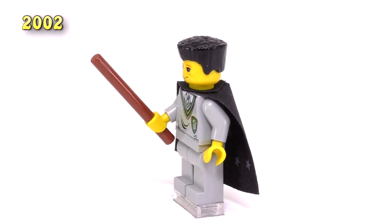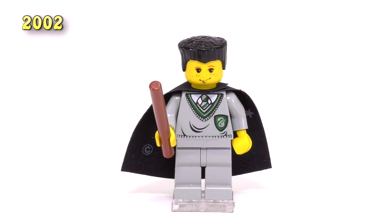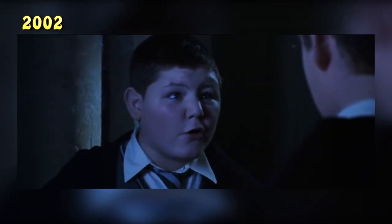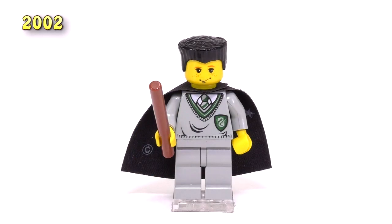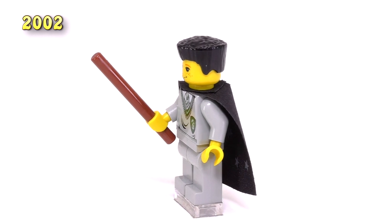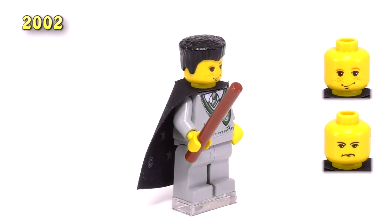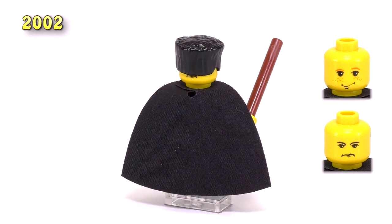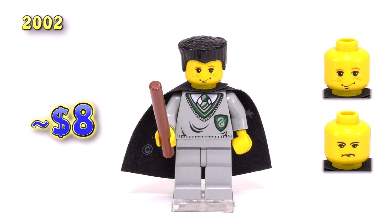This is the Ron slash Crabbe version of the minifigure — this is when he turns himself into Crabbe when they're infiltrating the Slytherin headquarters. Technically none of the prints on the body, the hairpiece, or anything is particularly unique, but the head comes dual-molded: one side has the standard Ron expression we've seen before, and the other has the expression for Crabbe. This particular head print is the only thing that really puts him into any sort of collectability, but he's relatively cheap coming in at eight dollars. That set was simply called Slytherin.